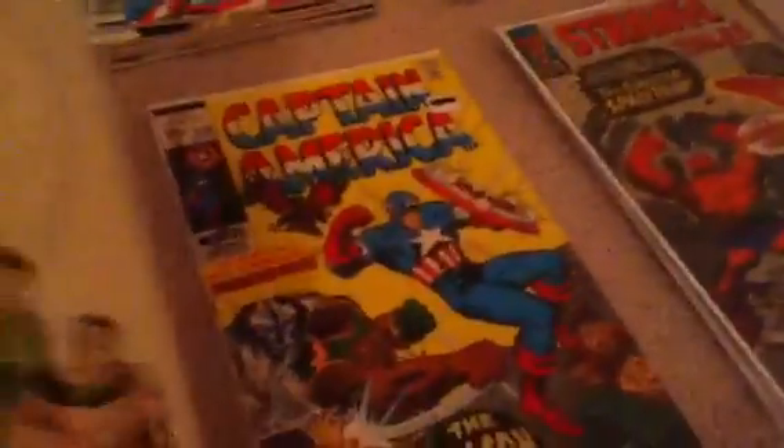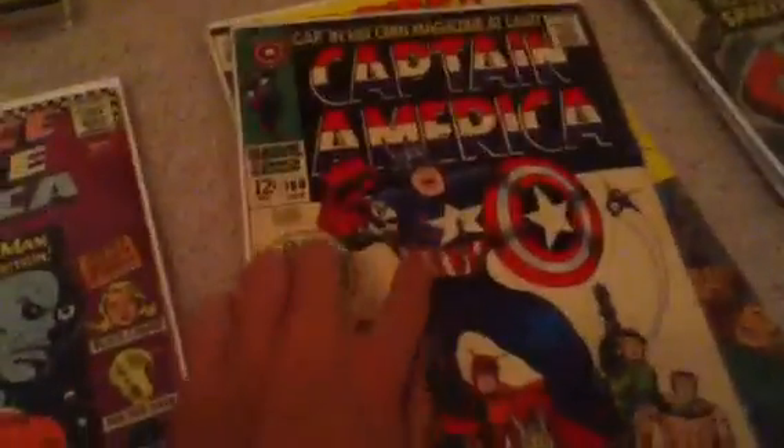And then Justice League. I don't really like a lot of DC except Batman, but I have two Justice League books. And then Captain America — I only got two right now, but I really love that one. I love the cover. First in the series.